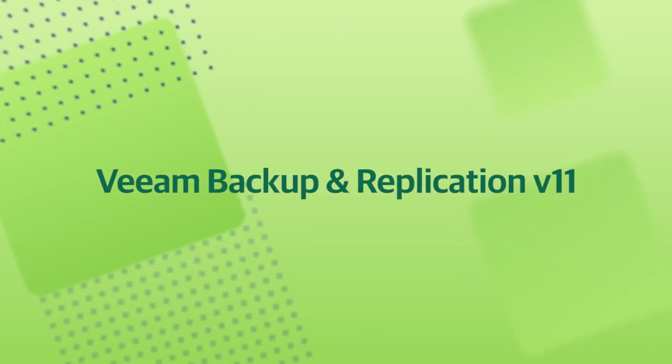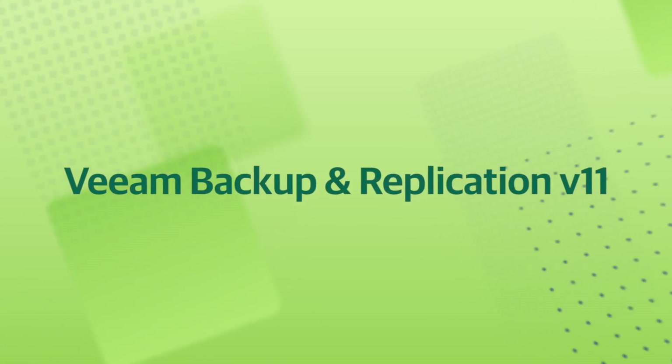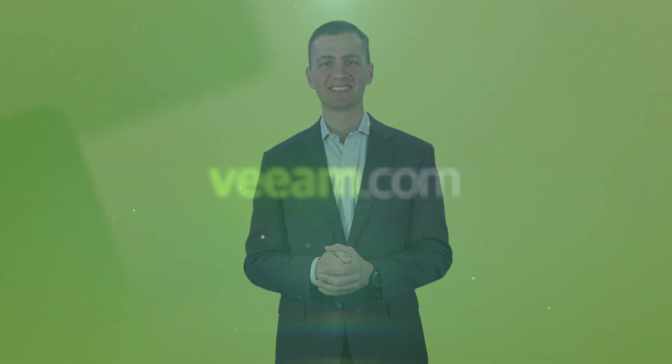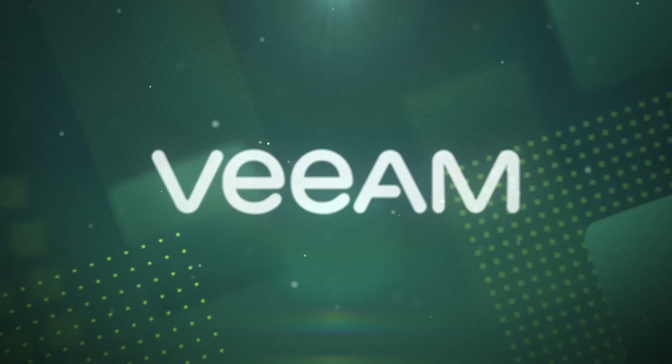These are only a few of the exciting innovations in version 11 — there is so much more. Eliminate data loss and ransomware and be prepared for what lies ahead with Veeam. Check it out at Veeam.com and get started with a free 30-day trial today.